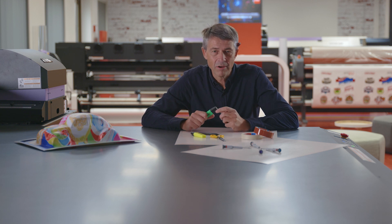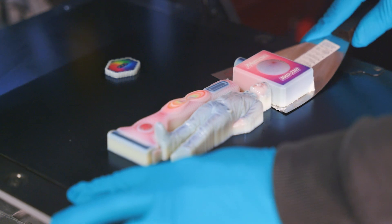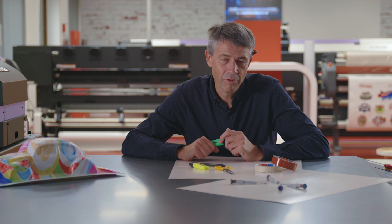Color 3D printing offers designers a new field of creativity. Thanks to this inkjet process, they have a multitude of possible colors to express their needs.